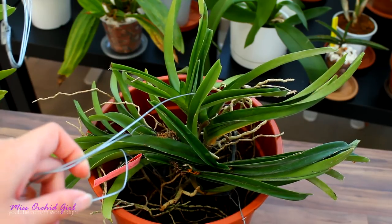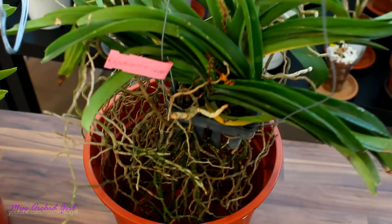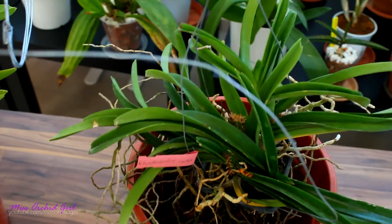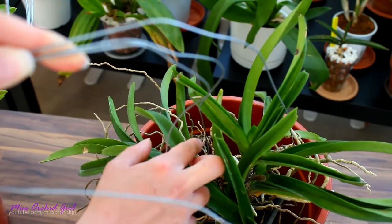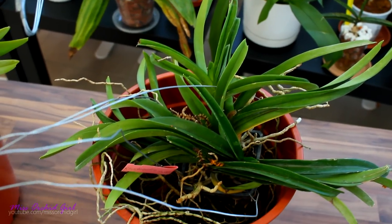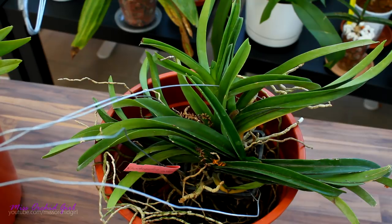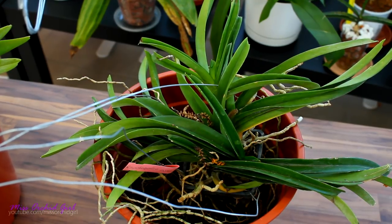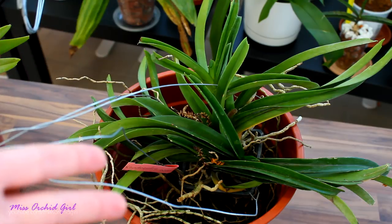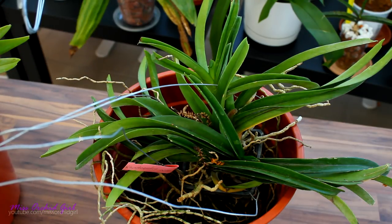Now behold, look at this little monster — let me just raise it up for you a little. That's a whole lot of roots. And here I have one, two, three, four, five fans. They're all keikis. Vandas are not sympodial orchids, and usually Vandas don't produce many keikis unless they are actually very mature. This orchid might be prone to creating keikis or it might just be mature — it's a mixture of both. That's the reason why I purchased it.